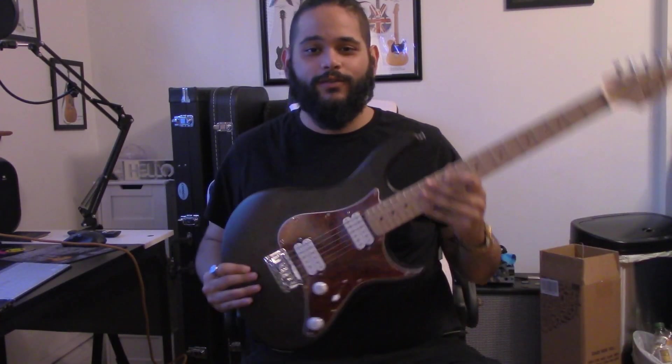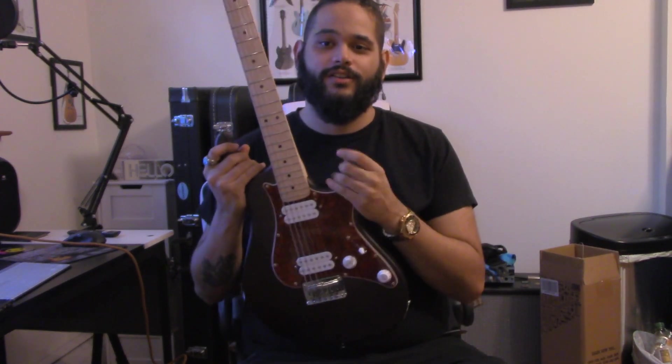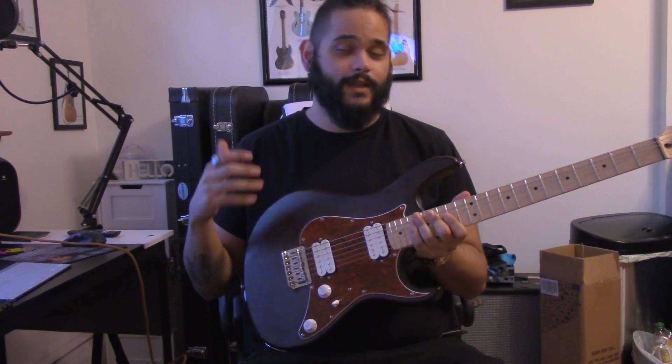I hope you enjoyed the video of the Cort G100HH guitar. Here's a quick breakdown of the specs. It's a double cutaway strat style guitar with Power Sound pickups. Power Sound pickups are produced by Hypenes for their more affordable line.